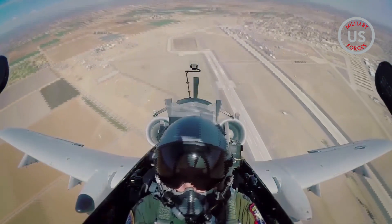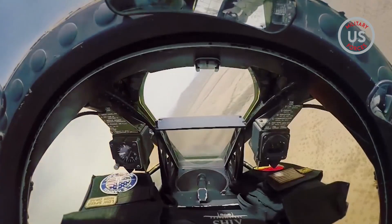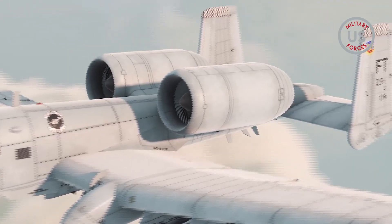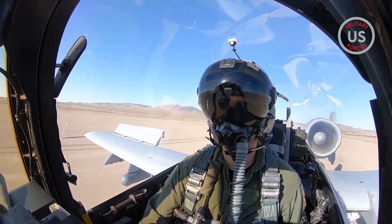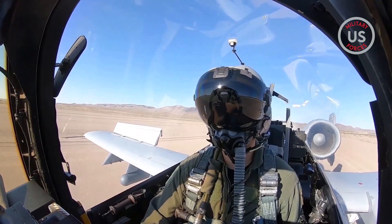Also, the windows in the A-10 are wider to allow pilots a larger field of view with which to see and attack targets. The engines on the A-10 are mounted high, so that the aircraft can land in austere environments such as rugged, dirty, or sandy terrain, Hayden said.